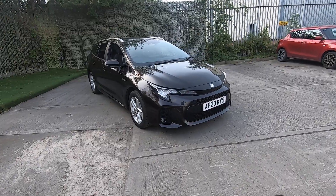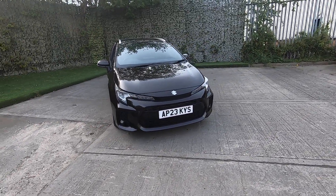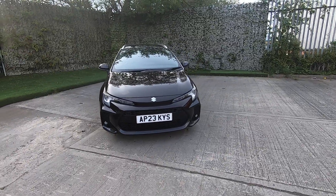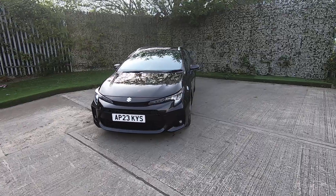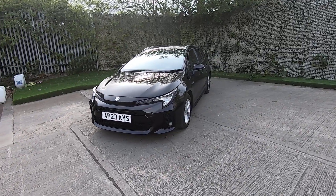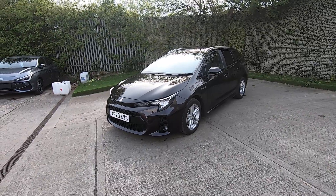This car will also come with a service for its new owner, so full service history, great low mileage, and warranty until 2030. If you'd like more information or to arrange a test drive, please feel free to get in touch with a member of the team and we'll happily help. Thanks again for watching.